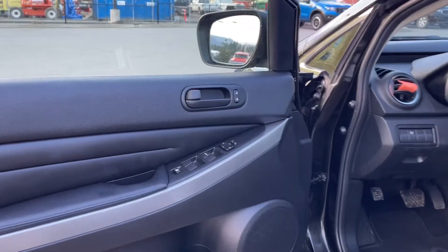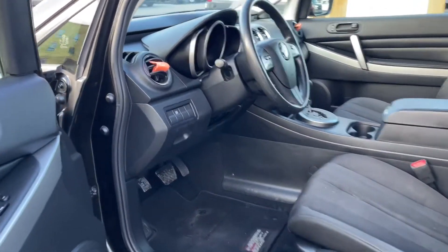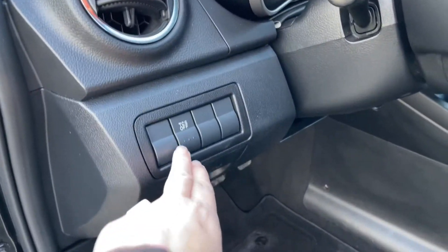The speaker in the door as well as power locks, windows, and mirrors. The driver's seat is manually adjusted and you also have your traction control located here.